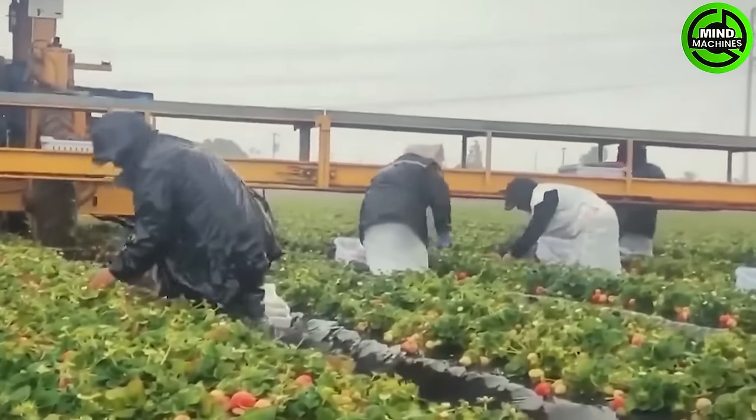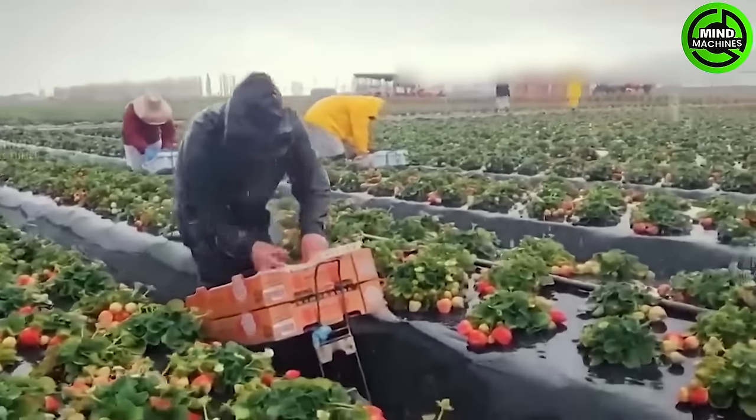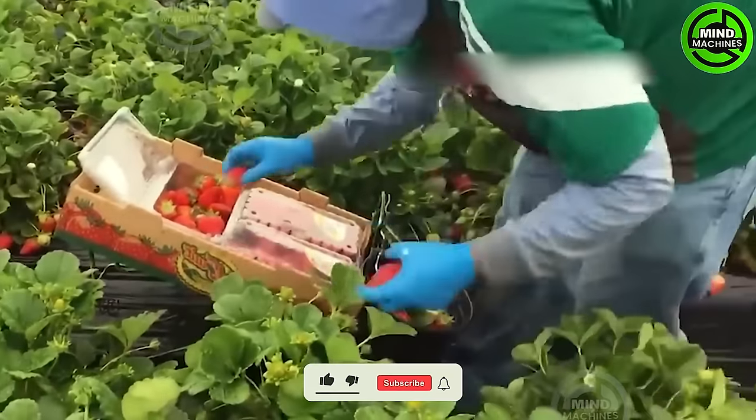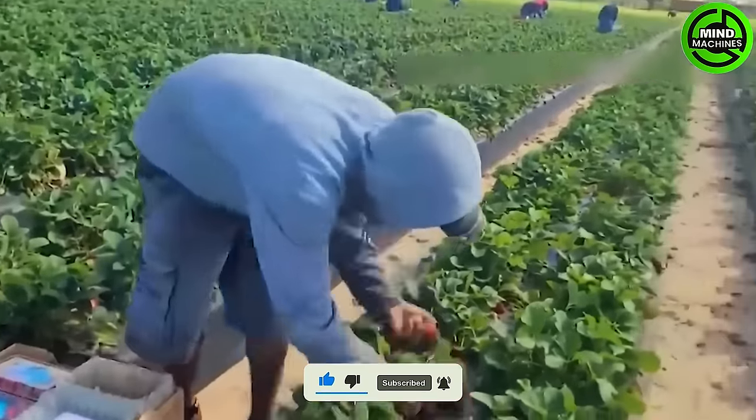In this strawberry garden, farmers prioritize agility and carefulness as their top criteria, creating a bustling atmosphere that blankets the entire field. They strive to work with utmost speed, aiming to efficiently complete the harvest and maximize output.